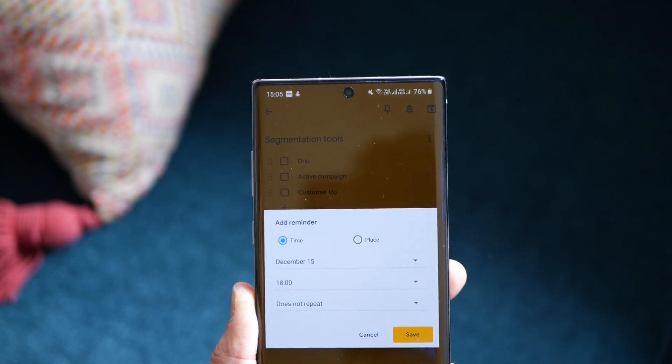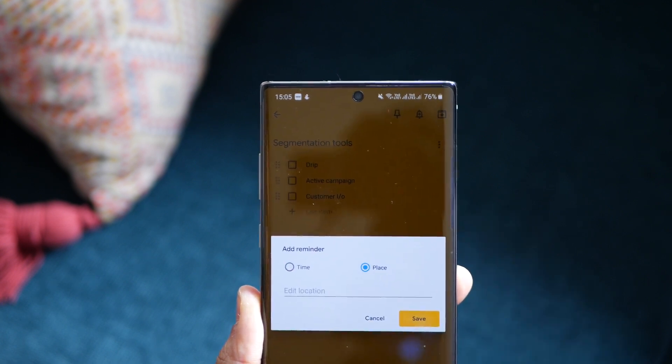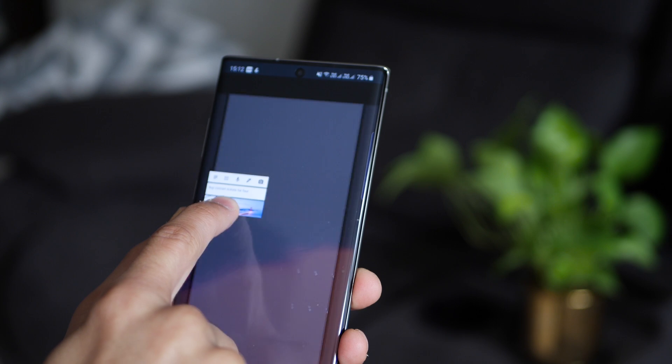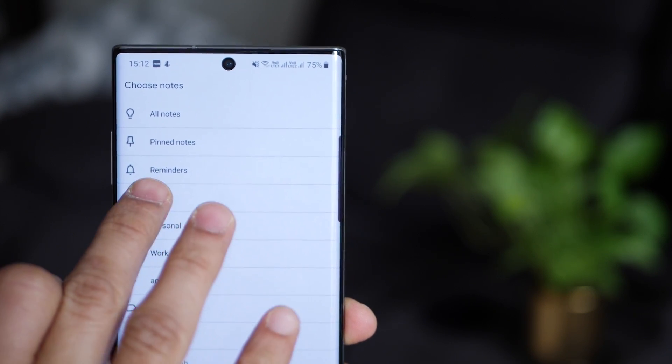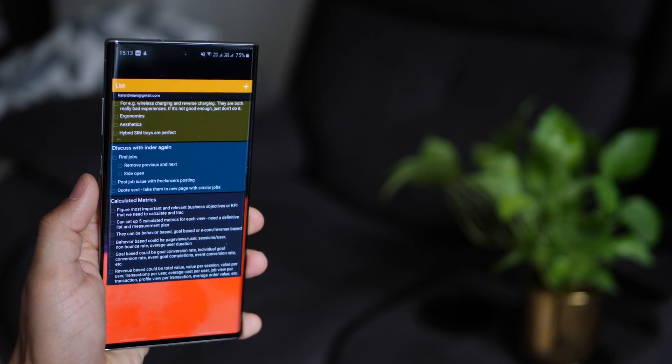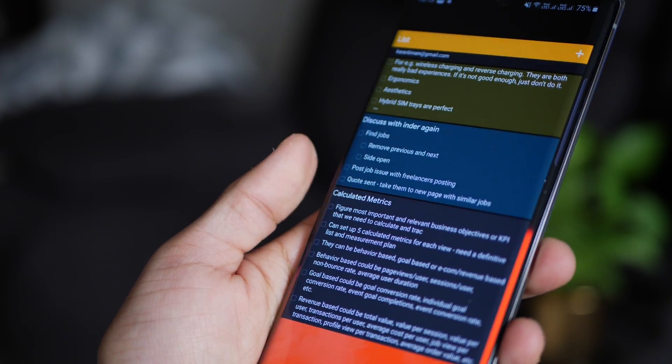You can obviously set reminders, and reminders can be location-based or time-based, which is perfect. Although you can set reminders, you can't do it for individual tasks in your list — you can only set a reminder for your entire list. So Google Keep is great if you want to maintain a list for a long time and don't need reminders for individual tasks. Plus, it's absolutely free. You can also have the Keep widget on your home screen to view your lists or to-dos at all times.